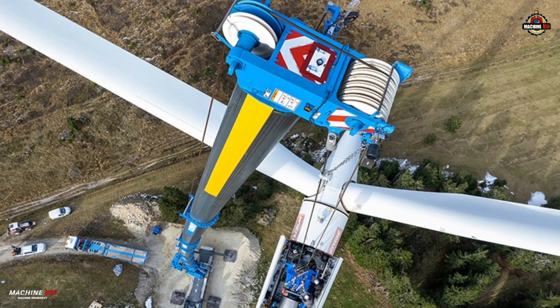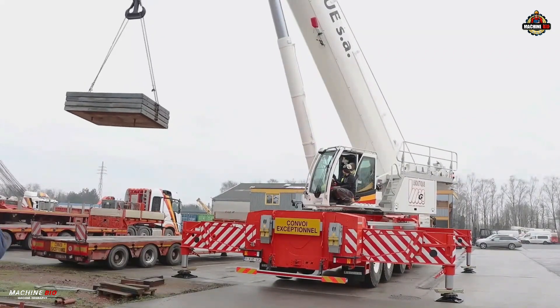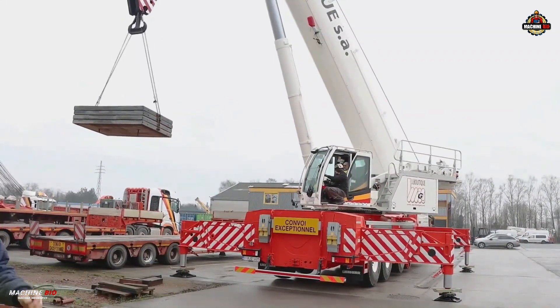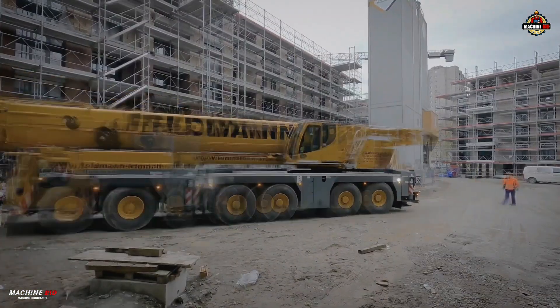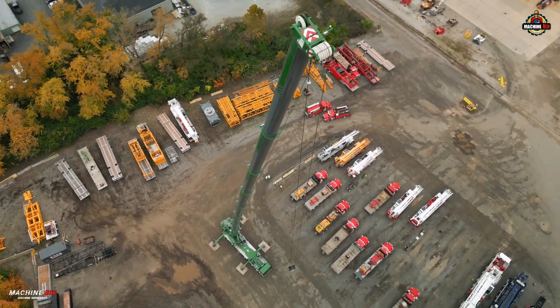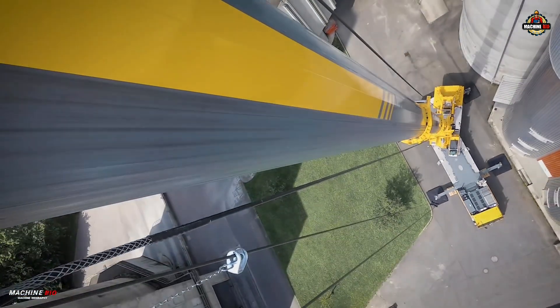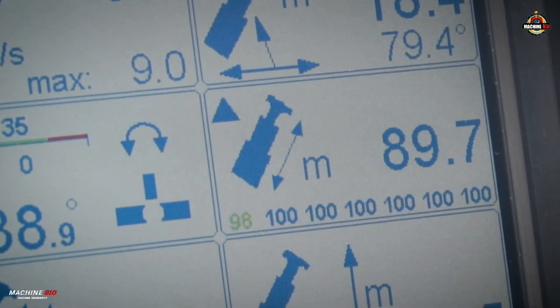With a maximum lifting capacity of 300 tons at a 3-meter radius, the LTM 1300-6.3 sets a new benchmark in its class. At its core is a five-section telescopic boom, extending from 14.7 meters all the way to a record-breaking 90 meters — the longest in its category.